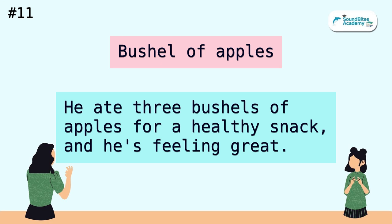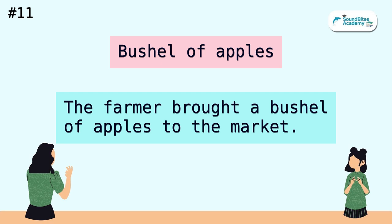Bushel of apples. He ate three bushels of apples for a healthy snack, and he's feeling great. The farmer brought a bushel of apples to the market.